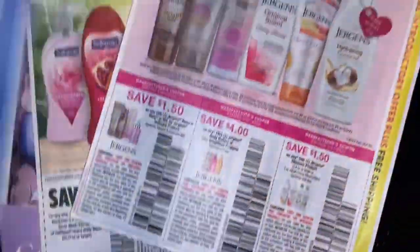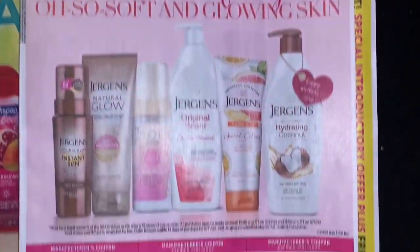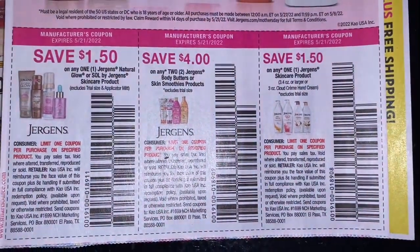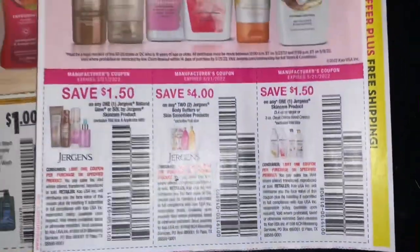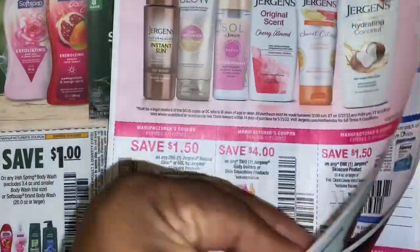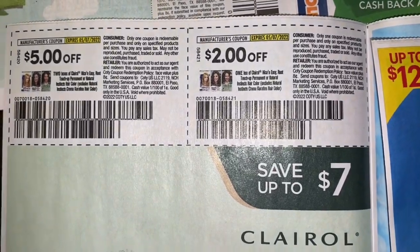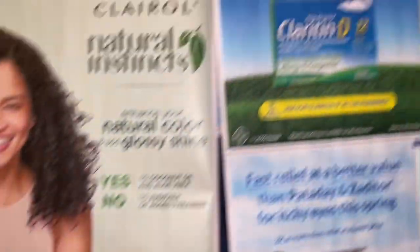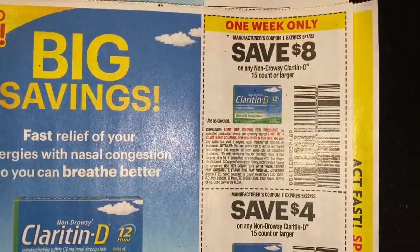Let's move on to our first Smart Source. We have our Garnier coupons, our Clairol Nice and Easy coupons, and our Claritin coupons.